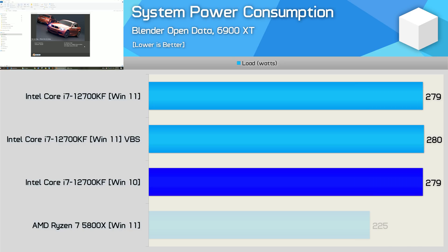Power usage between Windows 10 and 11 was identical, which makes sense given performance was also identical. However, despite slightly reducing performance, VBS didn't reduce power consumption at least in this example. So VBS enabled Windows 11 will provide worse efficiency data when compared to Windows 10.